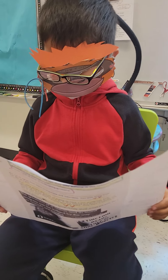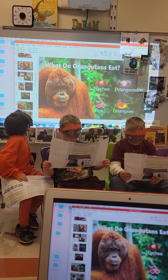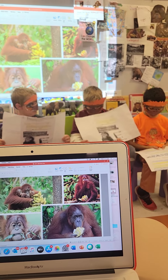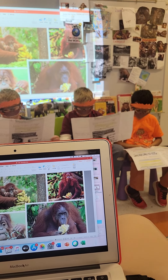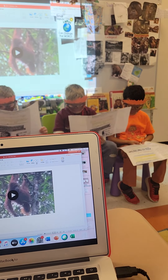Orangutans are omnivores — they eat both plants and meat. Plants make up over half of their diet. A predator is an animal which hunts other animals; orangutans hunt only insects and eggs. Otherwise, orangutans are primarily plant eaters, or herbivores. They eat fruit, bark, leaves, and flowers — and they especially love wild figs.